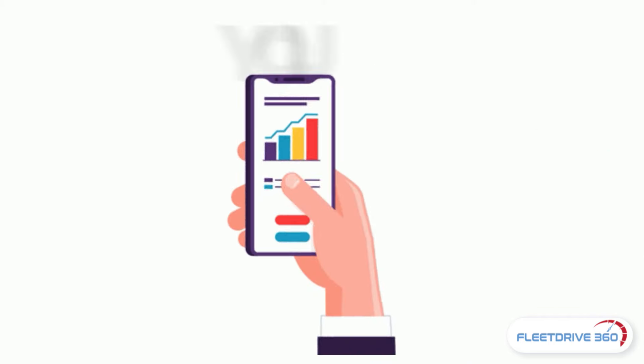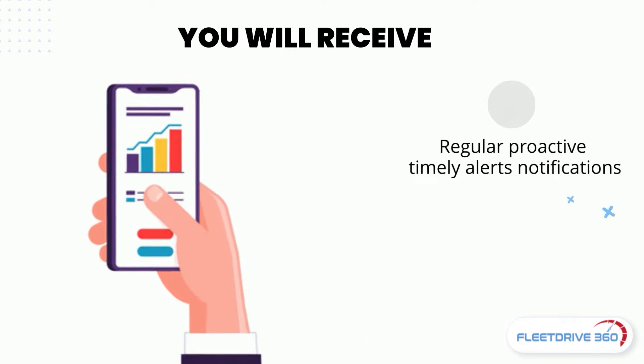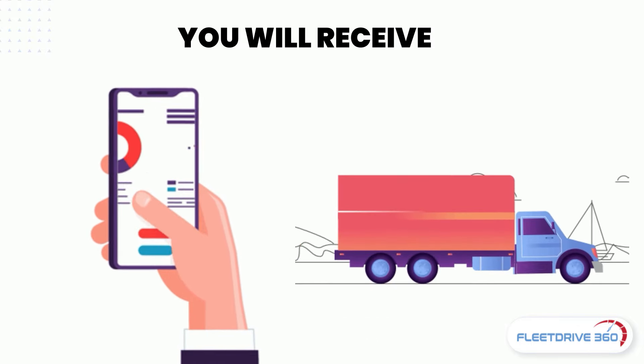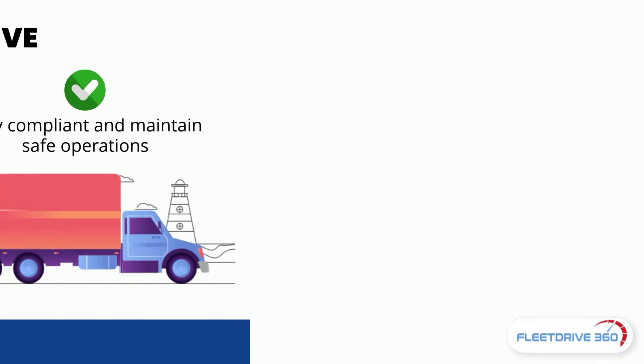anytime by logging in. You will receive regular proactive and timely alerts and notifications on compliance documents' expirations to have enough time to renew and update the documents, which will help you stay compliant and maintain safe operations.